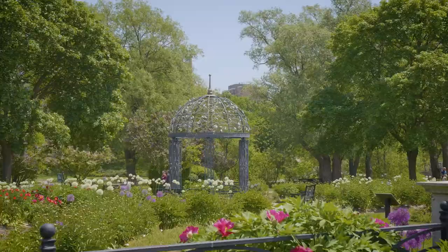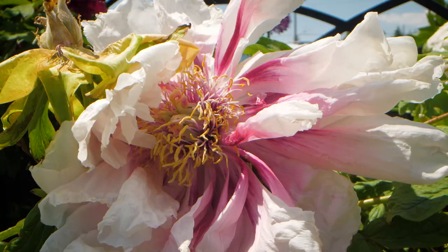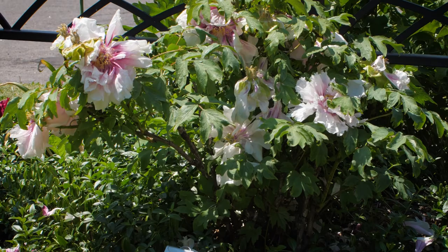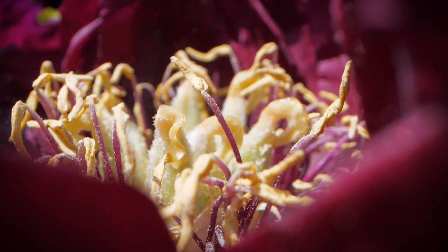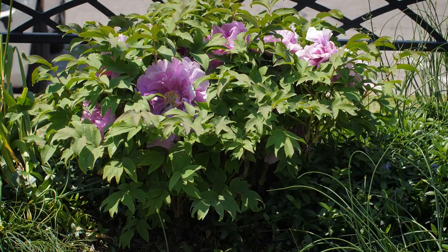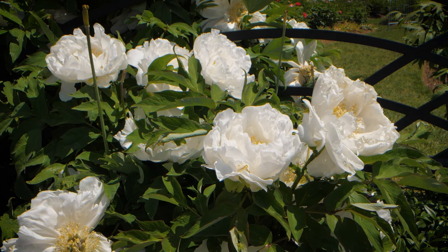Normally when we have the Peony Festival, it's in the middle of June and most of the tree peonies, if not all, are finished. We get the odd one here that will extend the season, so to speak — but it's much like herbaceous peonies where you can actually have quite a few weeks of bloom. If you have some that bloom earlier in the season and some that bloom later, you'll actually extend your peony season quite a bit.